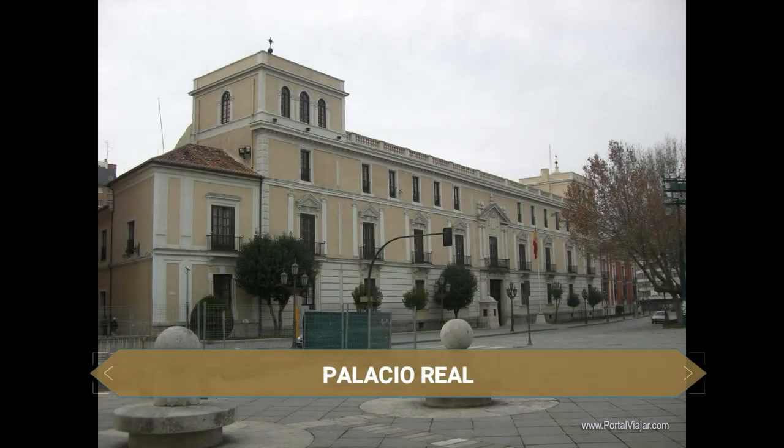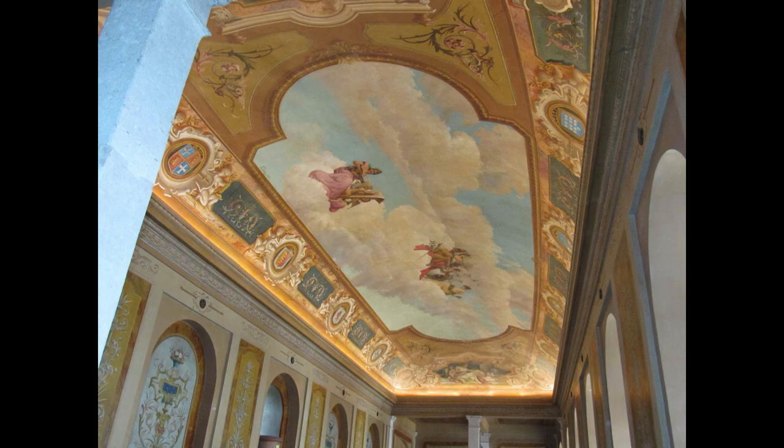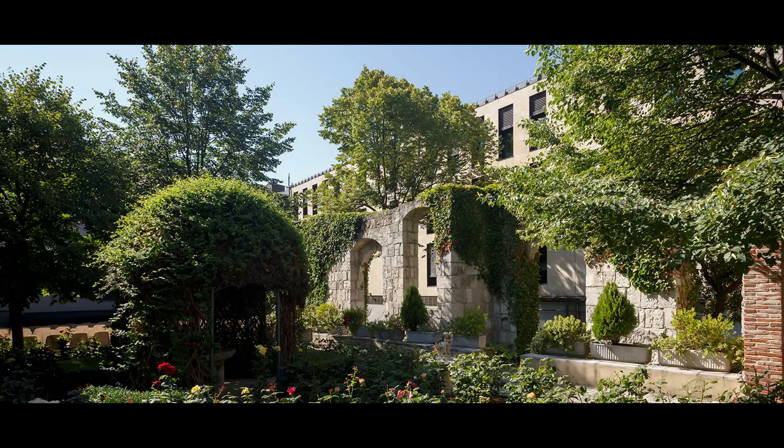El magnífico Palacio Real de esta plaza es un edificio histórico del siglo XVI, antigua sede de la Corte Real de Felipe III y lugar de nacimiento de Felipe IV, que pertenece actualmente al ejército de tierra. Muy cerca se sitúa la Casa Museo de José Zorrilla, el poeta y dramaturgo más notable de la historia de la ciudad y autor de Don Juan Tenorio. Conserva algunos muebles originales y su interesante visita gratuita permite conocer cómo eran las casas de la época.